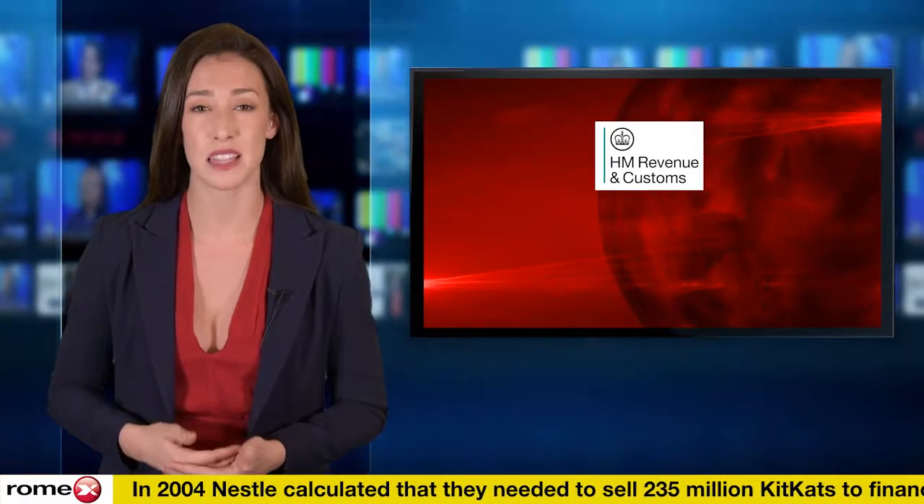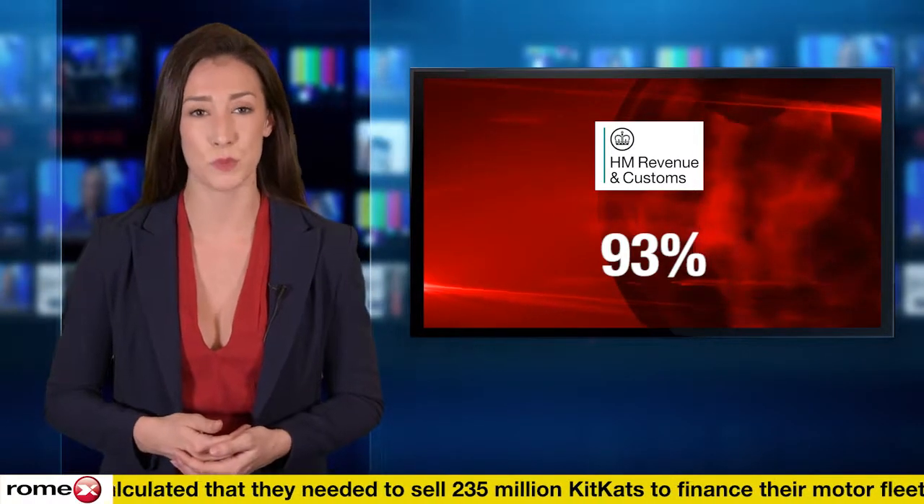HMRC is reviewing the records of 60,000 SMEs and is expecting to claw back around £120 million worth of over-claimed mileage by the end of the year. It's estimated that a massive 93% of small businesses will fail an audit of their mileage records.